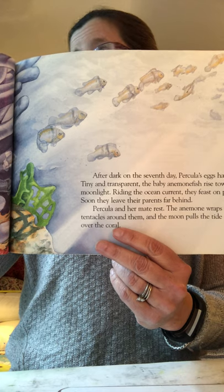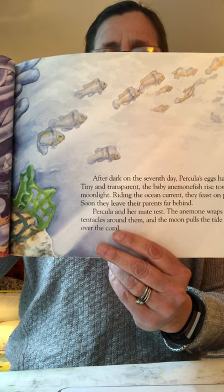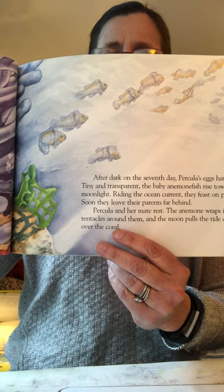The baby fish go up high in the water to eat tiny plankton — little plants and animals that we can't even see with our eyes. They're fairly tiny.